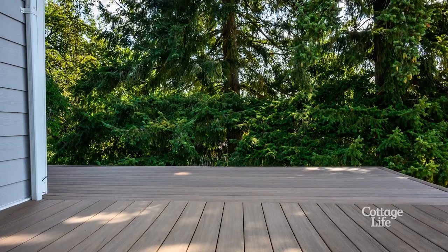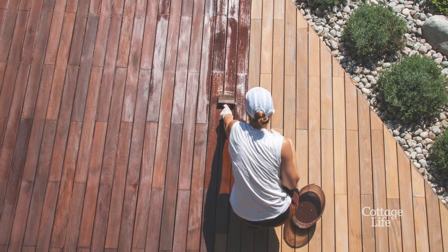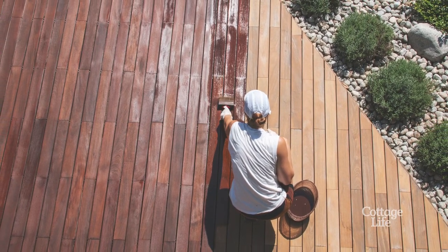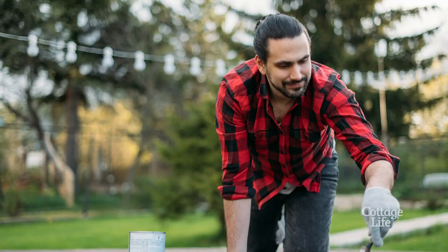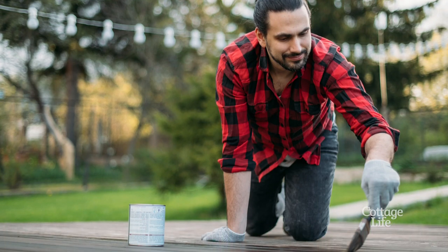Don't want to lose shade or spend every other weekend scrubbing? You might consider an anti-slip coating. These are usually paints or stains that contain added grit. They might change the look of the wood, so test on a small inconspicuous area before you treat the entire surface.